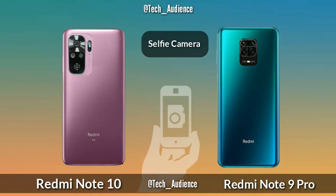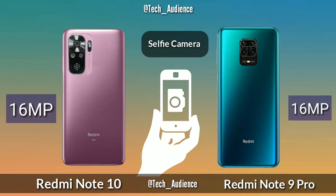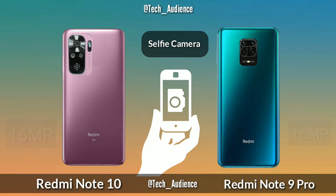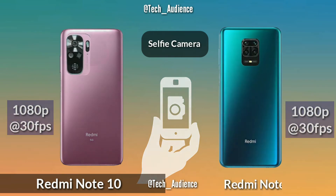For selfie cameras, the Redmi Note 10 and Redmi Note 9 Pro both have 16 megapixels and both devices record 1080p up to 30 frames per second on their selfie cameras.